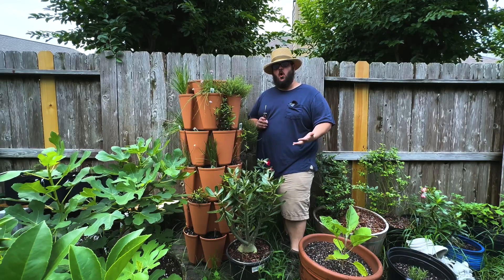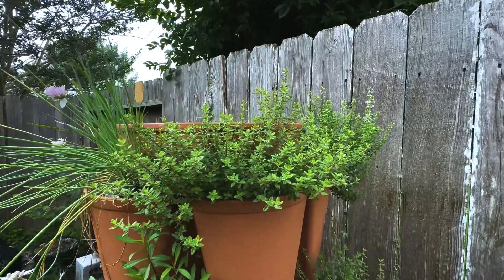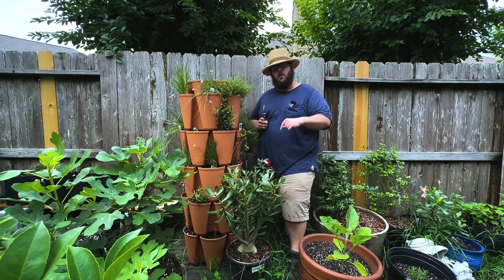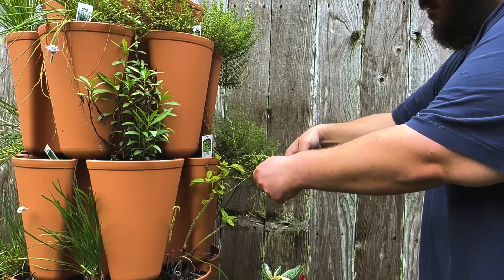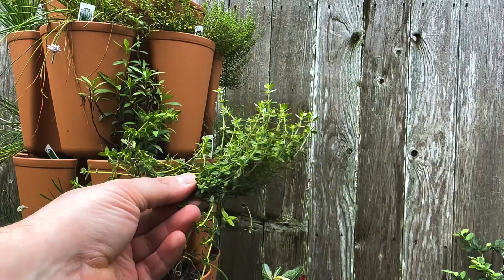The first herb that I'm harvesting out of my green stock garden tower is thyme. Thyme is going to pair very well with steak and compound butter. So let's go ahead and take some of this thyme out of this garden tower.